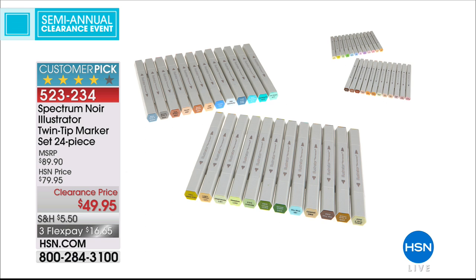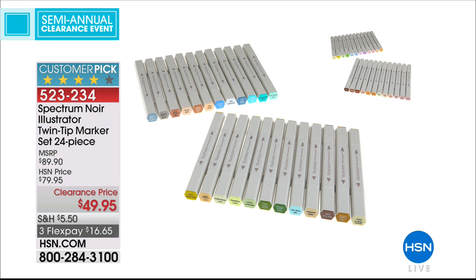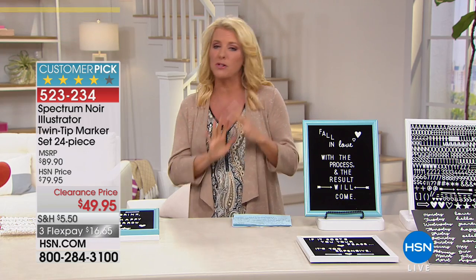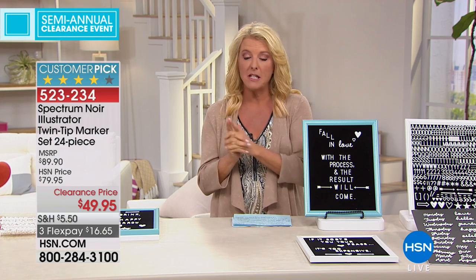This is one of those you do not want to miss. I love my Spectrum Noir markers. I use them all the time. These are the alcohol markers — the expensive ones. Normally they're $79.95; tonight they're $49.95. I have 600 sets. We have two different color palettes to choose from. With three Flex Pays at that price, honestly I would buy both sets. They are the most amazing markers in the world — blendable and super cool. With 600 sets available, I believe those are going to sell pretty quickly. That's a really big deal on that price.